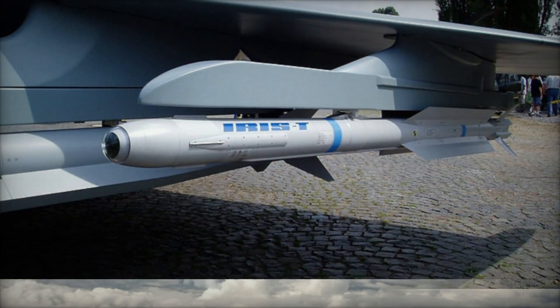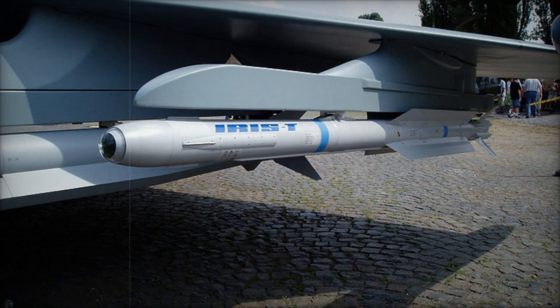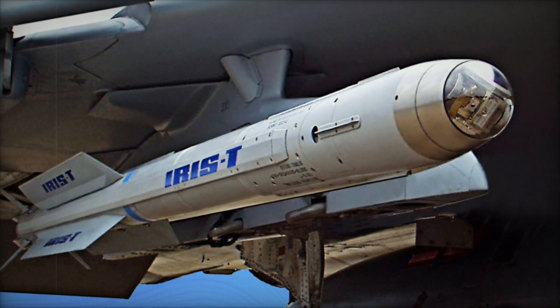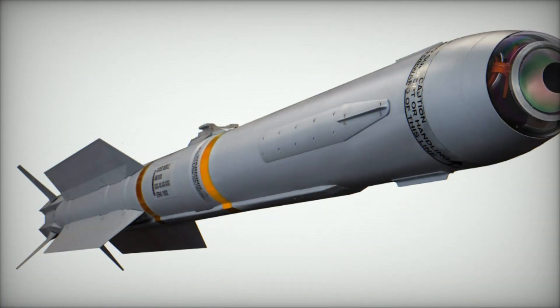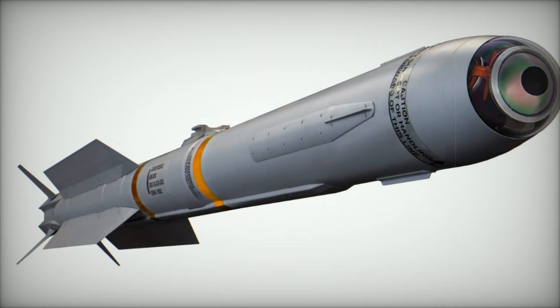One of the key advantages of the IRIS-T system is its cost-effectiveness. With a unit price of around 400,000 euros, the IRIS-T is far more affordable compared to alternatives like the PAC-3 MSE, which costs around 3.7 million euros per missile. This makes the IRIS-T an attractive option for countries looking to enhance their air defense capabilities without overspending.